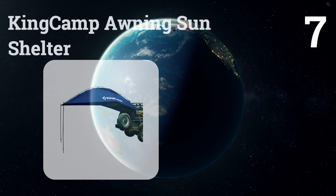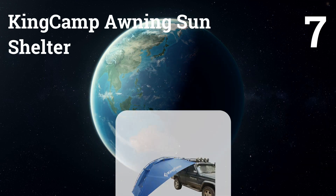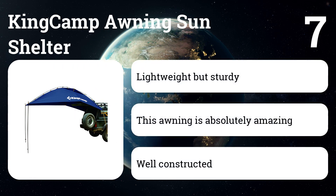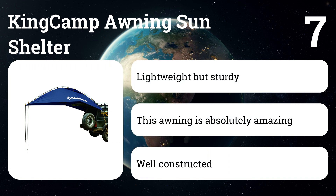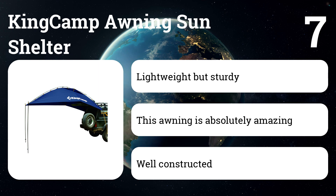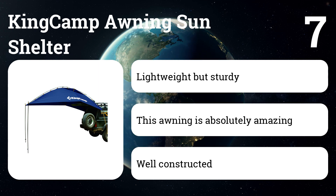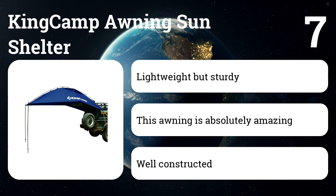Number seven: King Camp Awning Sun Shelter. This multi-function tent easily attaches to most cars, SUVs, and trucks via elastic bungee cord and strong hooks. The SUV tent is constructed of durable ripstop polyester with a waterproof coating, protecting people from the sun and inclement weather. The King Camp canopy SUV tailgate tent can also be used as a low-profile ground shelter.